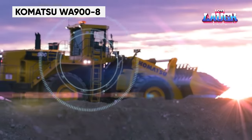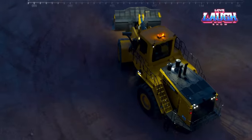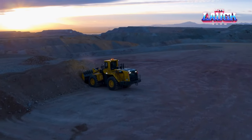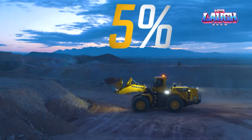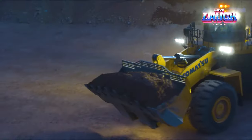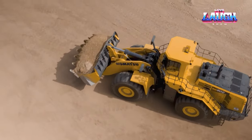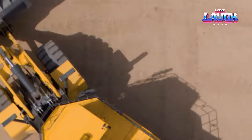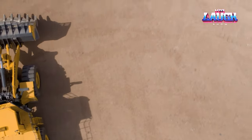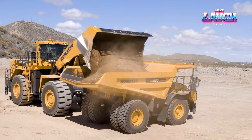Meet the Komatsu WA-908, a titan in its class. This Japanese heavyweight boasts a colossal operating weight of 232,000 pounds and a bucket capacity of 19 cubic yards, equating to filling a dump truck in a single scoop. However, the WA-908 isn't just about brawn — it's a paragon of efficiency, thanks to its advanced hydraulic system and fuel-savvy engine. This synergy results in the WA-908 moving more material at a lower cost than any competing wheel loader on the market. With its monumental payload capacity, remarkable speed, and unequaled efficiency, the WA-908 promises to expedite tasks while keeping costs in check.